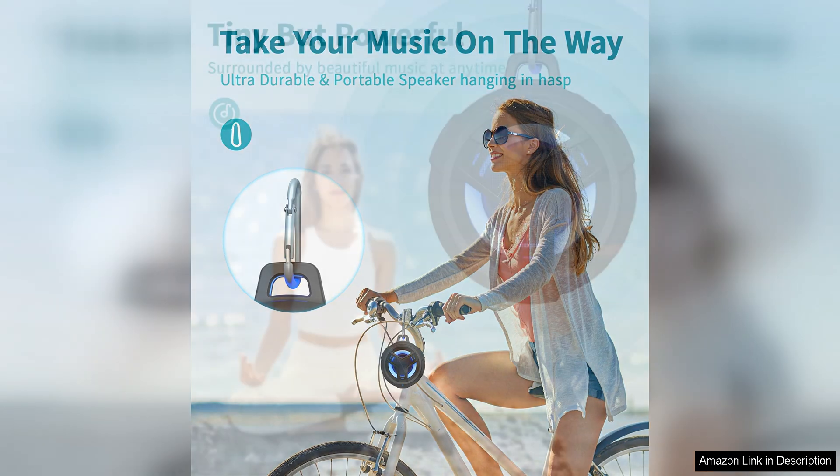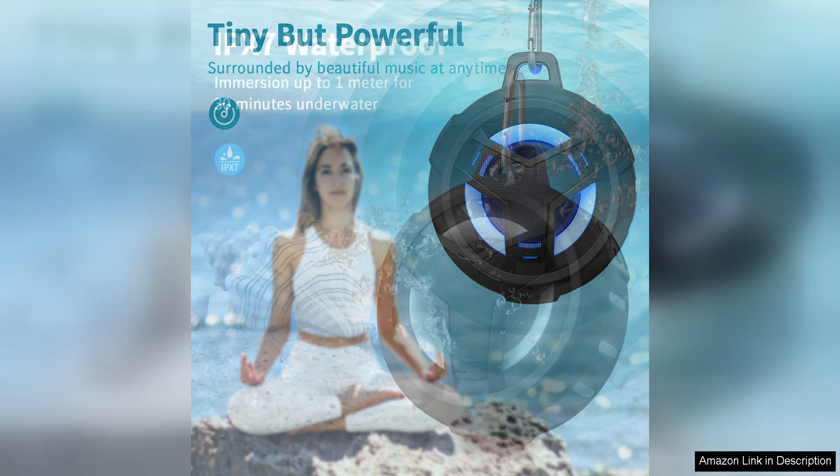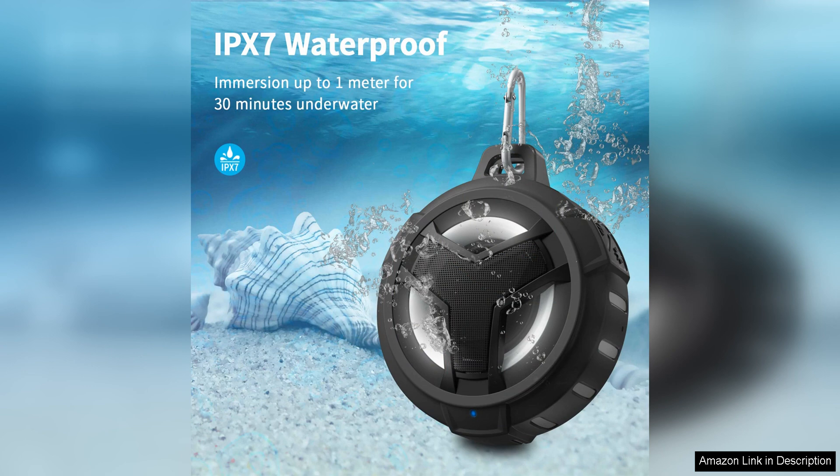In terms of portability, the Aboda Bluetooth shower speaker is lightweight and compact, making it easy to take with you wherever you go. Whether you're heading to the beach, going for a hike, or simply relaxing at home, this speaker is the perfect companion for all your audio needs. Plus, the suction cup on the back of the speaker allows you to easily attach it to any smooth surface, such as a shower wall or car window.